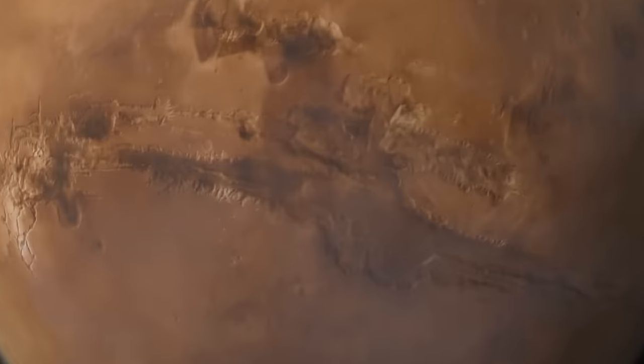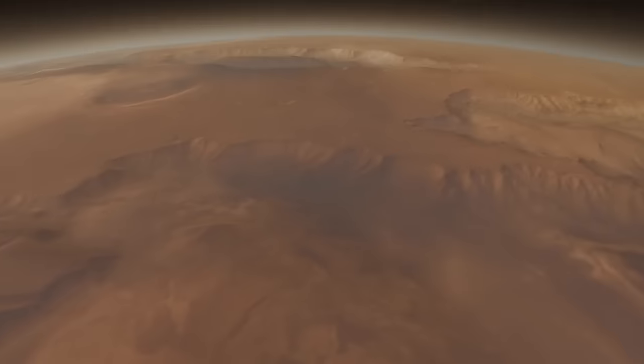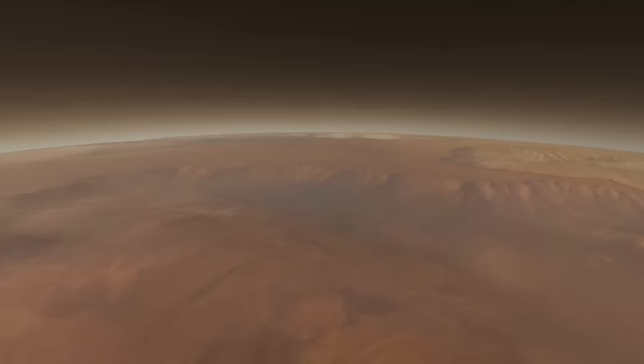The show also allows viewers to travel light years away from Earth to marvel at the mysteries of our solar system, witnessing the awe-inspiring volcanoes on Jupiter's moons and exploring the Martian terrain from the comfort of your own seat.